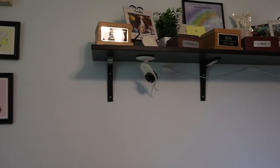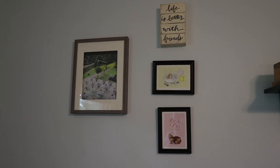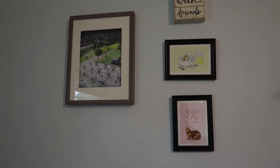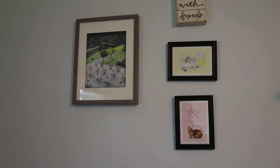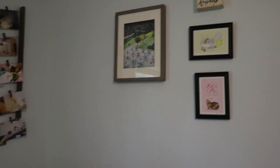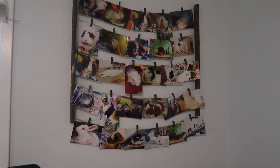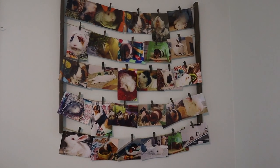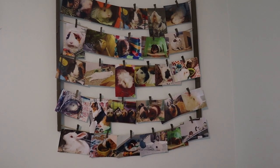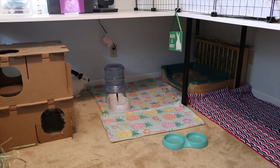We also have another security camera underneath there so we can see the boys' cage. On the wall we have some artwork and signs — I'll link the guinea pig pictures below, they're from Etsy. That big picture frame doesn't have anything in it yet; I have a specific print coming to go in there. Turning from the boys' cage, I have a picture hanger with a ton of photos of past and current pets.